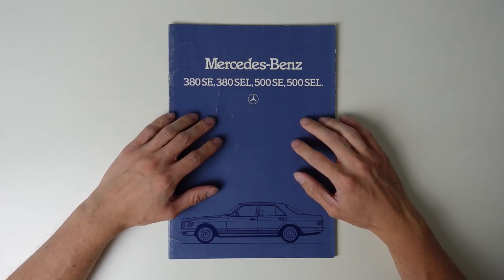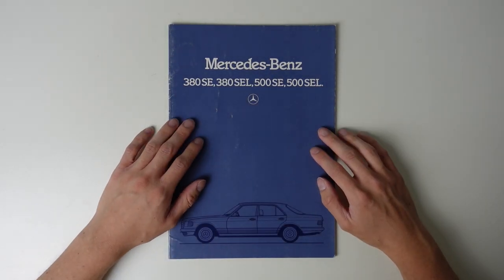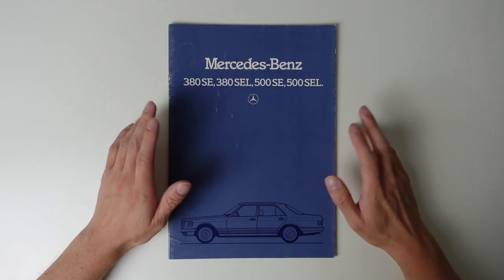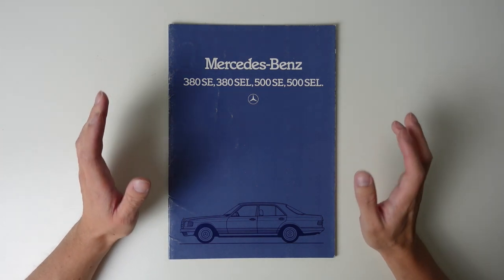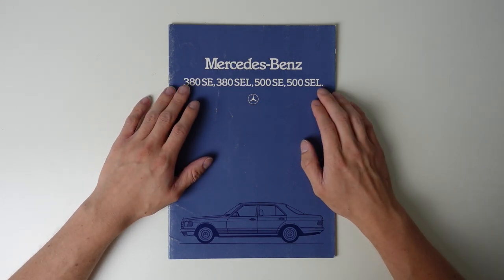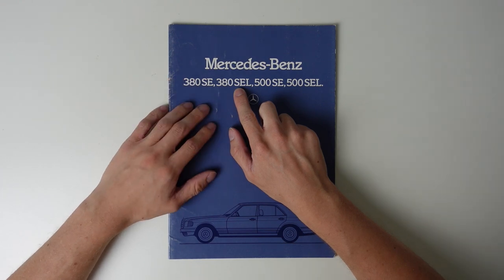In 2021, we have the C-Class, E-Class and S-Class, for example, but in 1982 those model designations didn't exist, save for the S-Class. All models were primarily referred to by their engine size. The difference here is the S, identifying its membership of the Sonderklasse family.